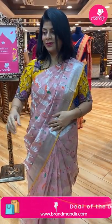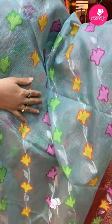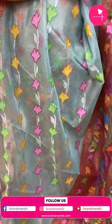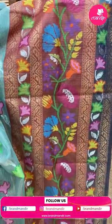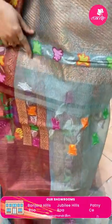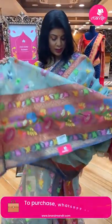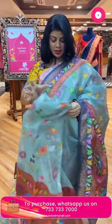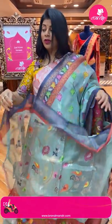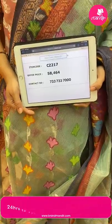Next — very lovely tissue saree with cross leaf vines and florals. Border — maroon colour with florals, vines, meenakari, and blue colour down side. Pallu — cross stripes pallu with floral vine borders. Blouse — running blouse with all over weave of cross pattern and florals and vines, very beautiful. Price: 58,464. CZ217 is the code.